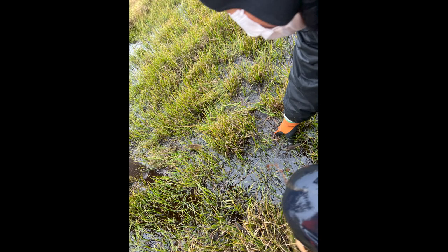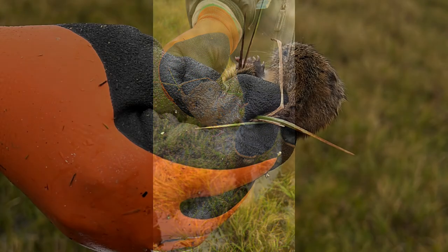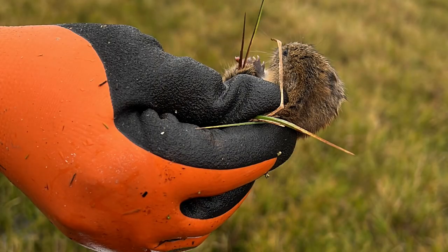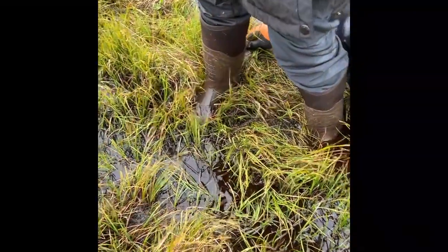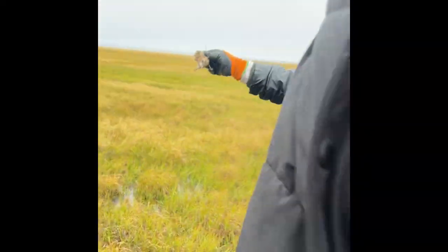Lemmings are short, stocky rodents with furry tails, only found in the northern hemisphere. In the summer, their coats turn to a grey-brown color. However, in the winter, their coats are pure white. The average lemming grows to around 16 centimeters in length and weighs 112 grams.